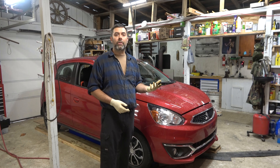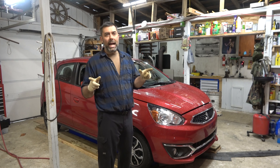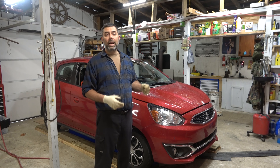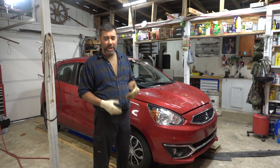Now Mitsubishi recommends 7,500 mile oil changes. I, as a mechanic for over 30 years, am going to tell you that's probably a bit too long for any car. So go with a 5,000 mile oil change, and that's what I've done.